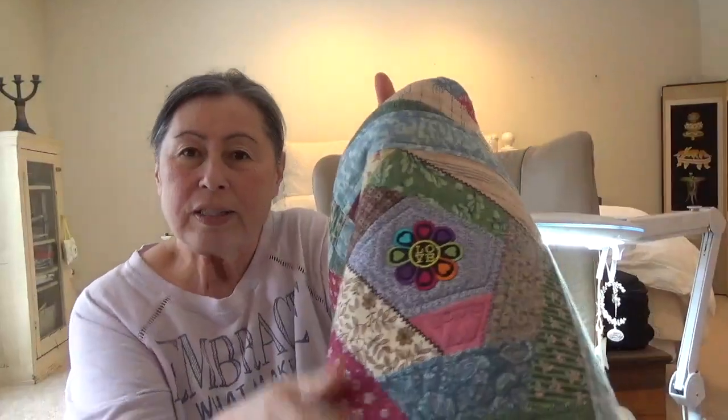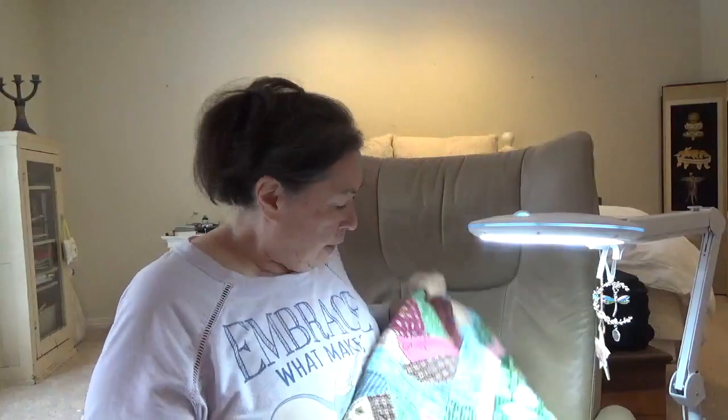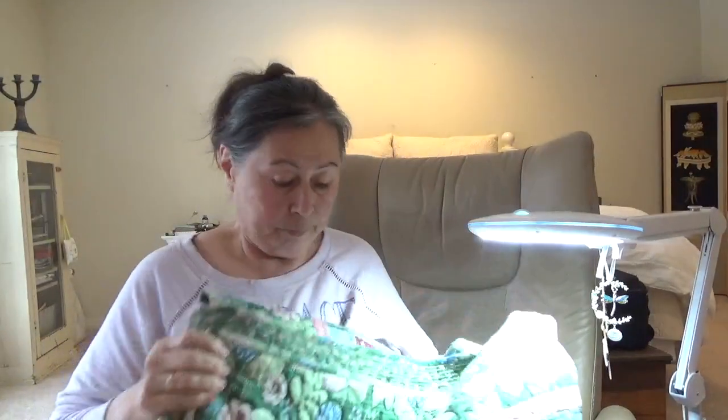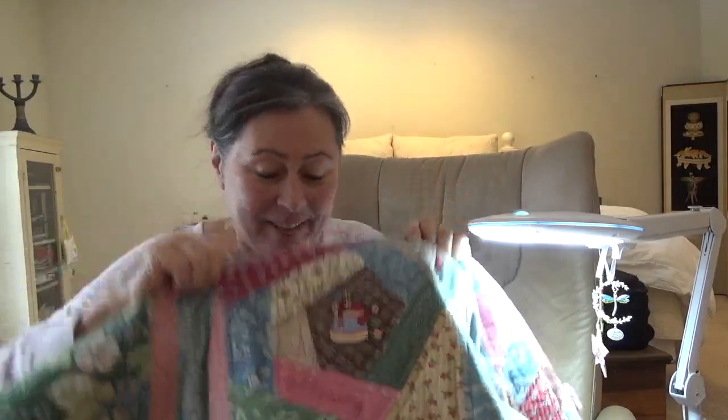There it says love, and I embroidered 'love you.' Each block has something special in it. I put down 'creative' and embroidered that into the block. I embroidered into another block 'a blessing.' So that's what I did throughout the whole quilt.